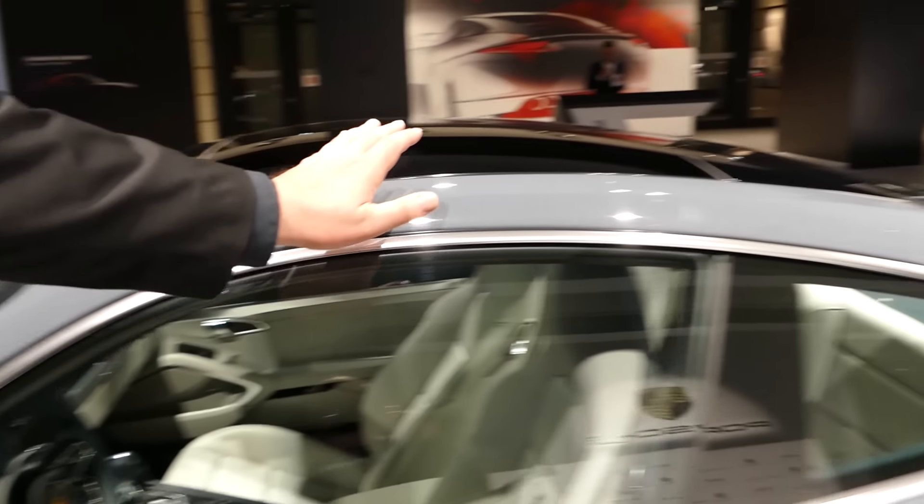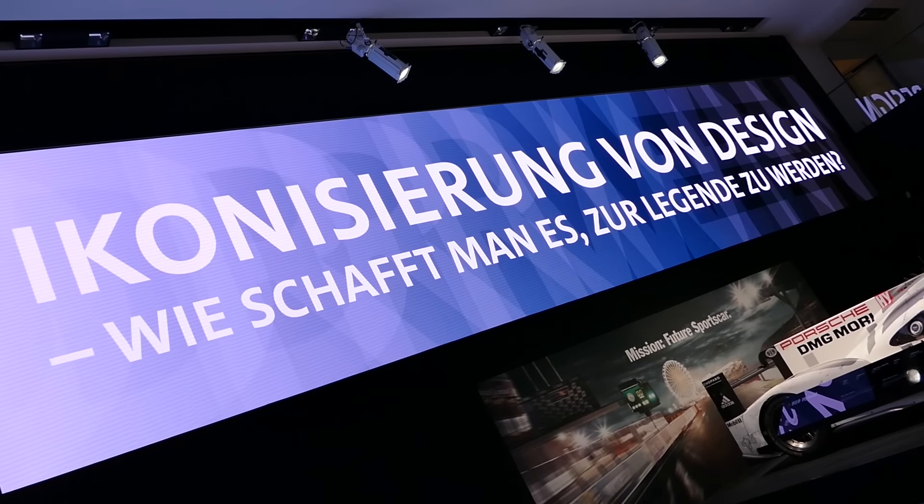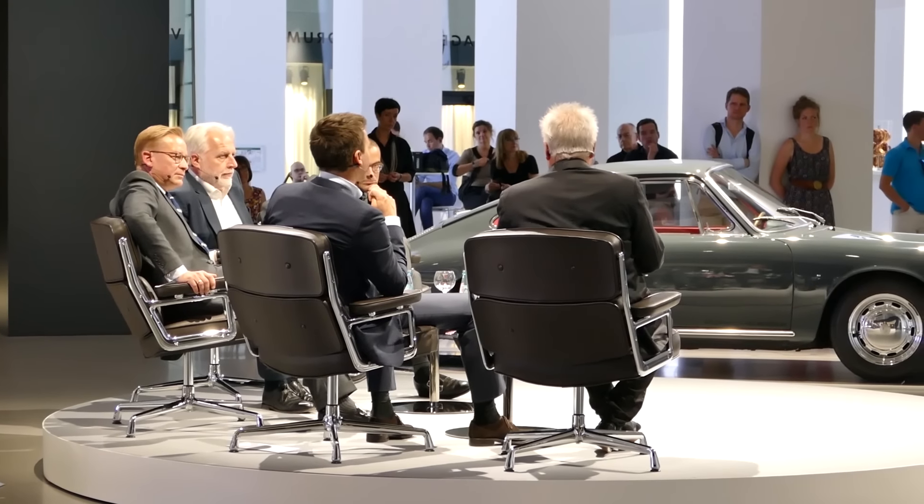Hello and welcome to a very special report from 'How to the Full' today with Holger, and we are at the Berlin Design Night.